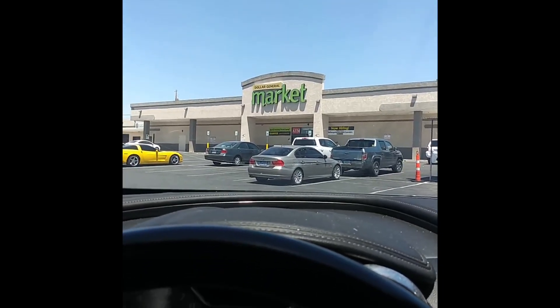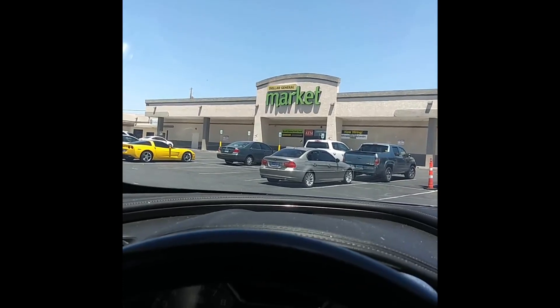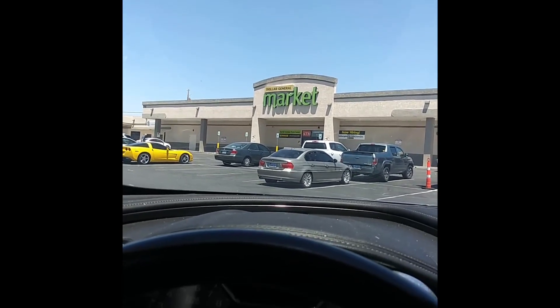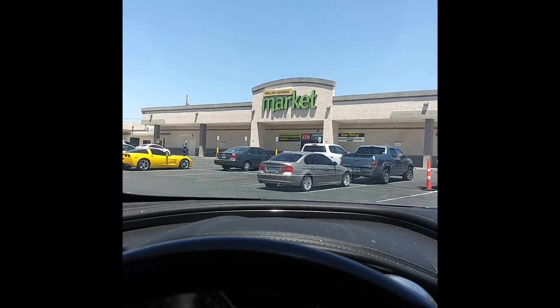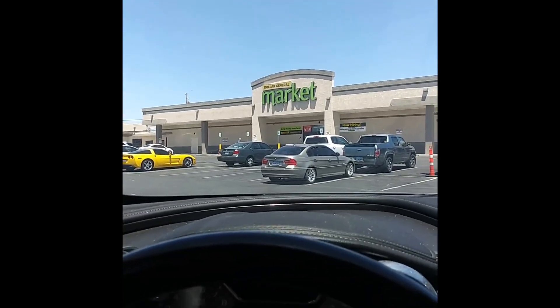There we are — Dollar General Market. This one has the food and all the other products, household products and stuff like that. So we are going to head in and see what deals we can find.